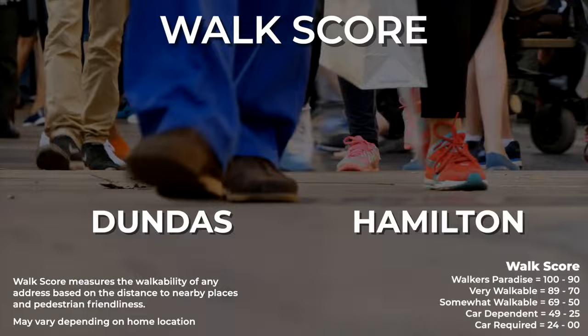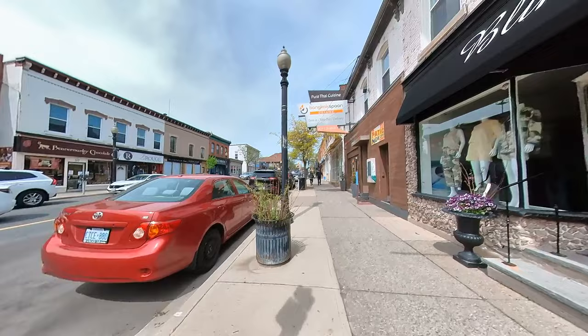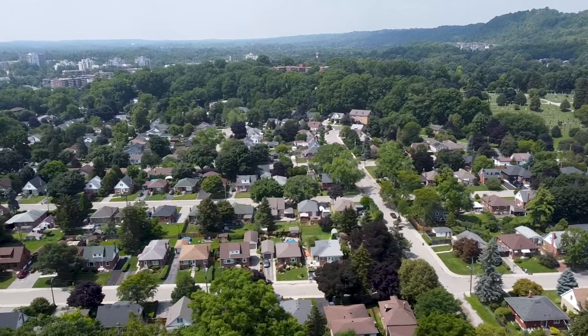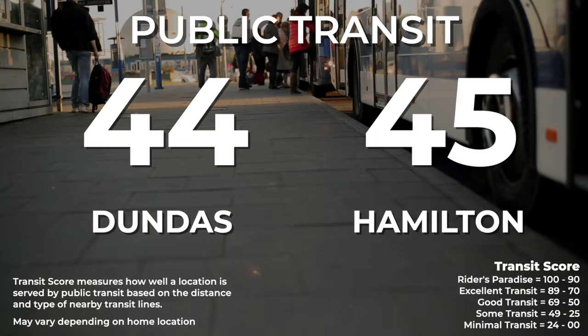Now let's look at Dundas's walkability and transit scores. Dundas's walk score is 83 compared to Hamilton's average of 50 — because homes in Dundas are a short walk from the downtown core and its amenities, whereas many other parts of Hamilton are more car-dependent. That said, depending on which neighborhood within Dundas you're in, some areas are still car-dependent.